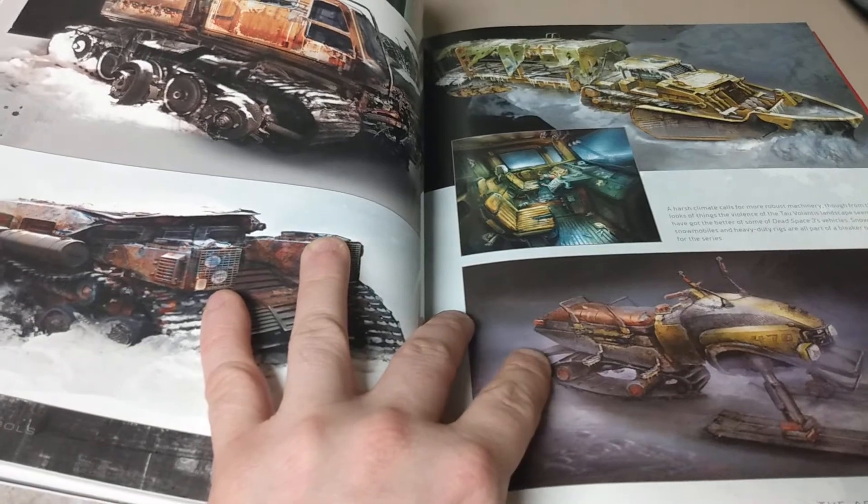All it took was that one Dead Space game, and I got the prequel to Dead Space and immediately fell in love.